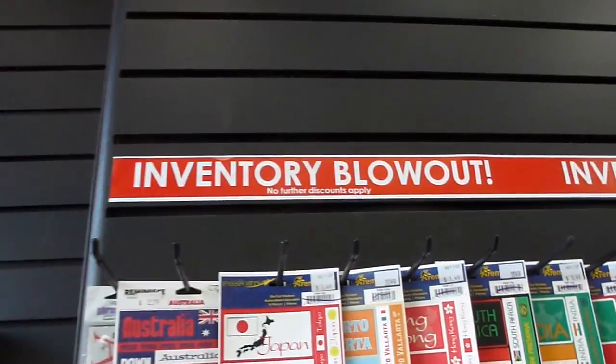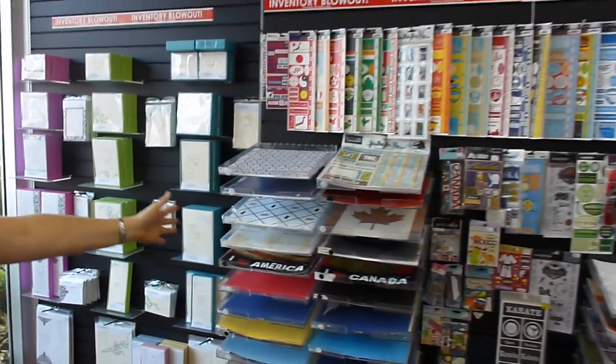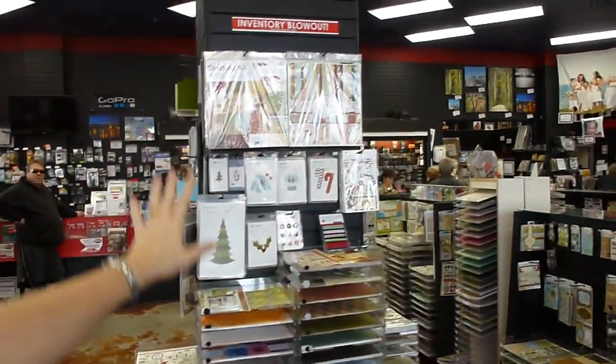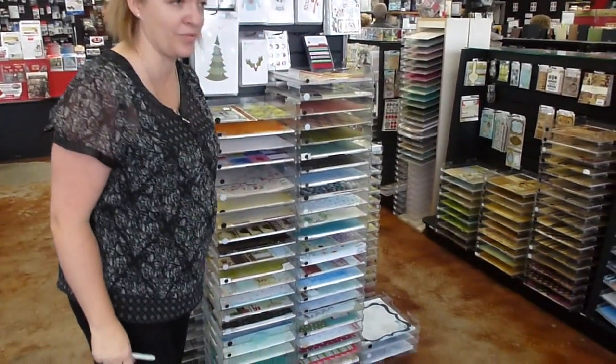All of this product - all this wall here is on sale. And this wall here. And all this Christmas here. I mean you've got great stuff, very fabulous stuff. We just need lots of room.